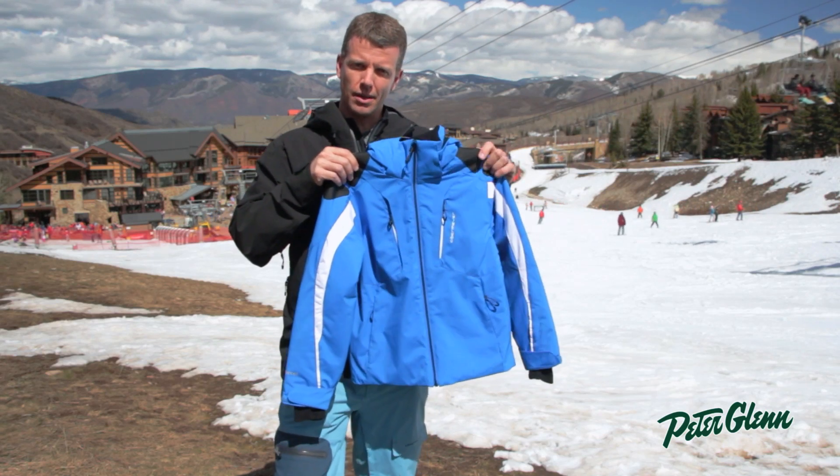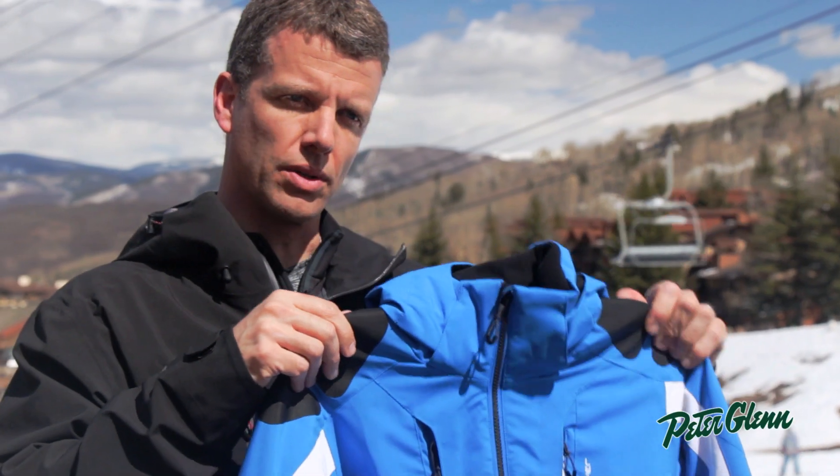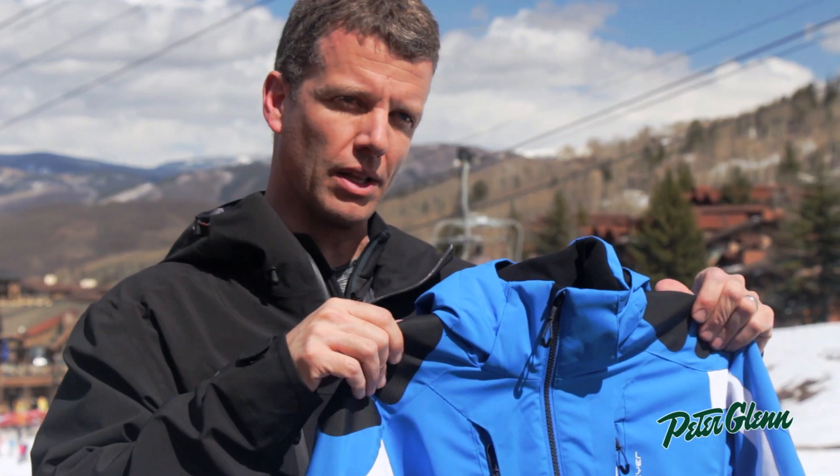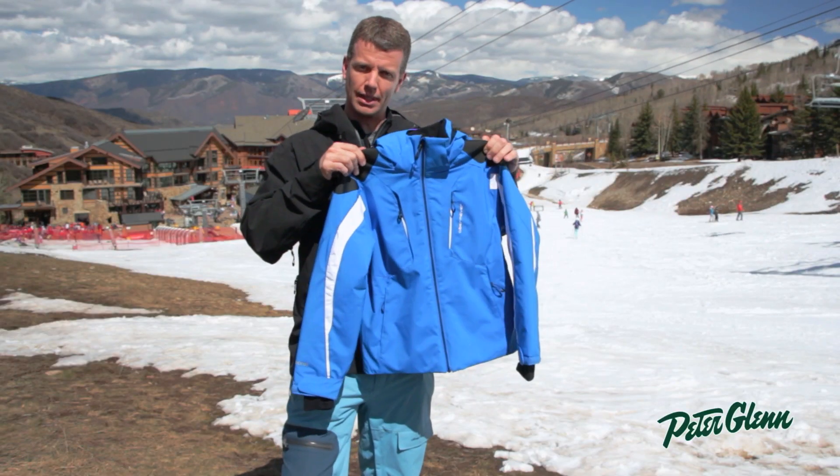Inside we have a powder skirt, a media pocket, and also a goggle pocket. The hood is removable, so there's tons of flexibility here. Great looking style and it comes in a lot of color offerings, so check out the Mach 7 boys jacket at PeterGlenn.com.